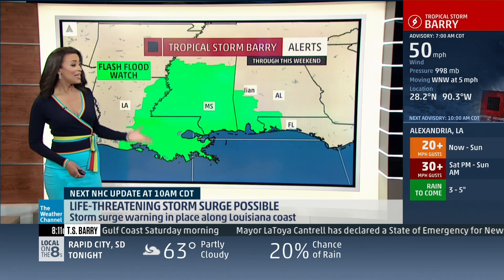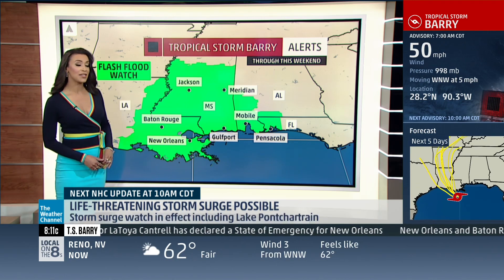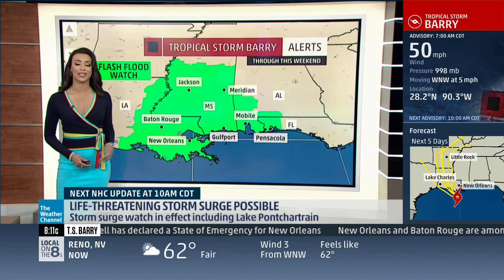And of course, the Mississippi River is completely inundated. We have quite a few gauges that are already at major flood stage. So the flash flood threat is definitely there.